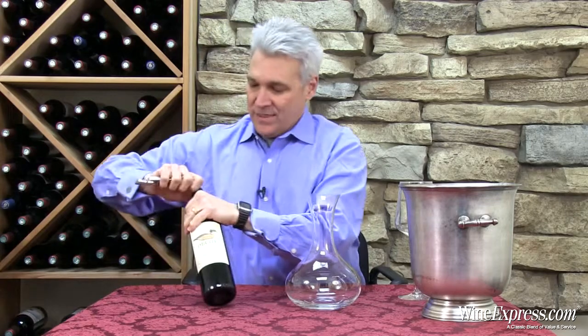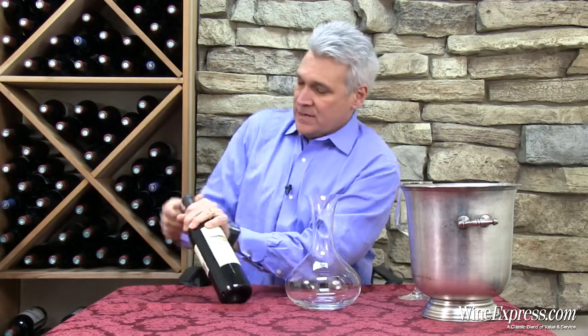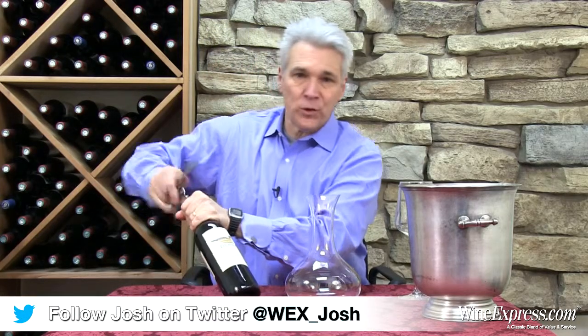This is Decoy 2011 Merlot from Sonoma County. Decoy is made by Duckhorn — it's called a second label.